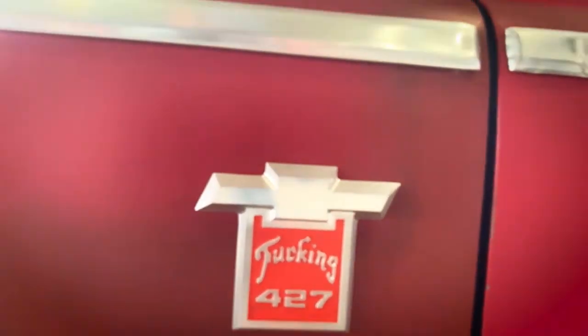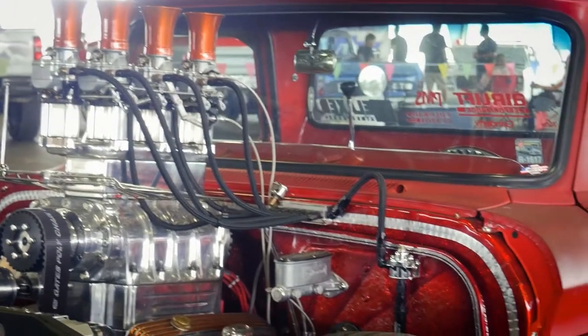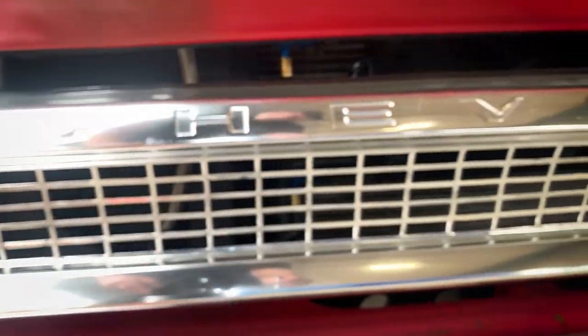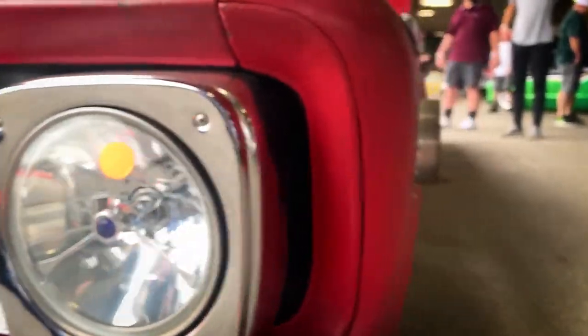What was the latest thing you had done? In 2019 I redid the motor, the roof was painted, the firewall was painted, and it's got Colorado Custom wheels on it. All that stuff was done in 2019.